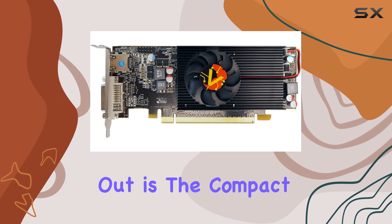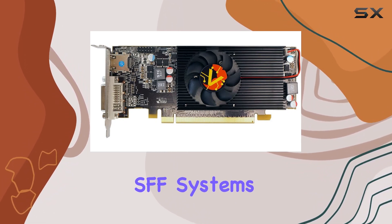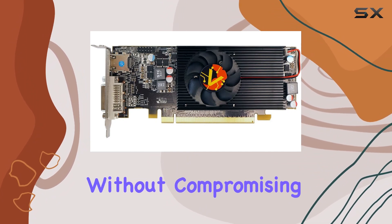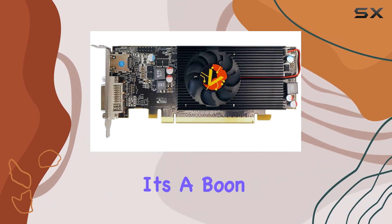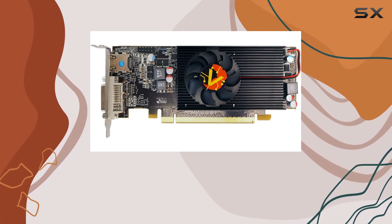One aspect that stands out is the compact form factor. Designed for small form factor SFF systems, this card fits snugly into tight spaces without compromising on performance. It's a boon for those building compact gaming rigs or upgrading pre-built systems with limited space for expansion.